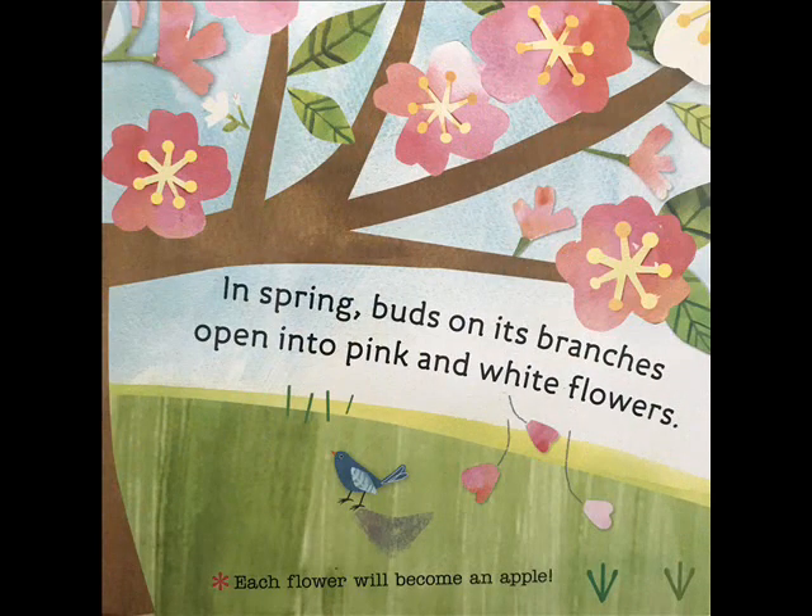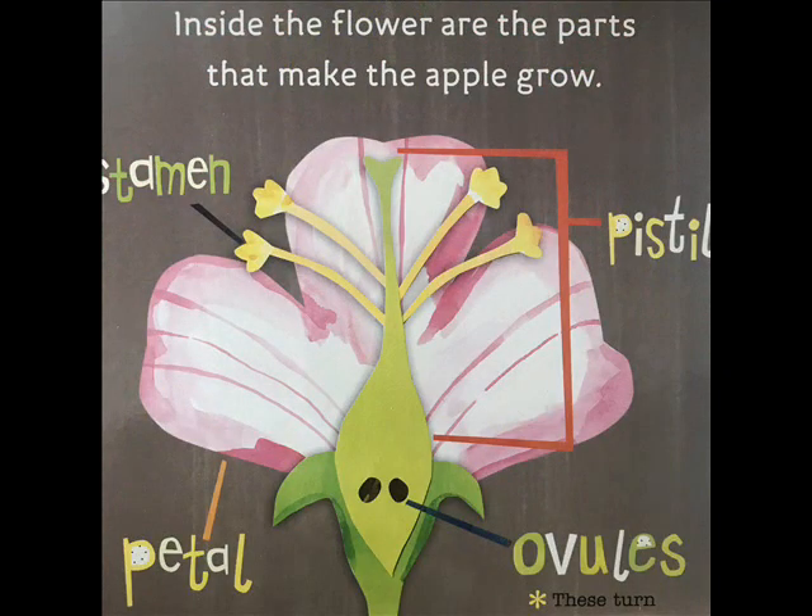In spring, buds on its branches open into pink and white flowers. Each flower will become an apple. Inside the flower are the parts that make the apple grow.